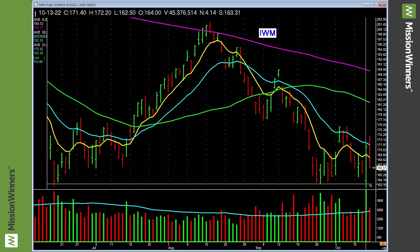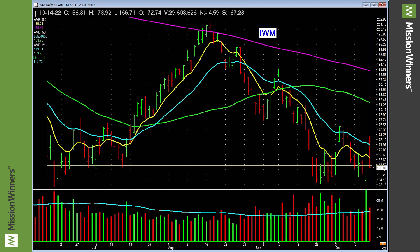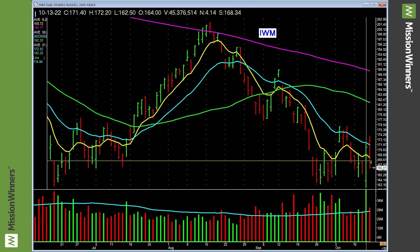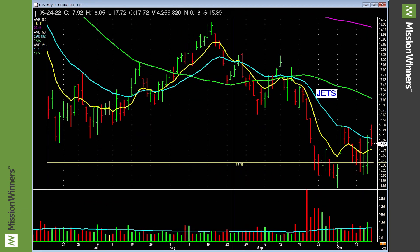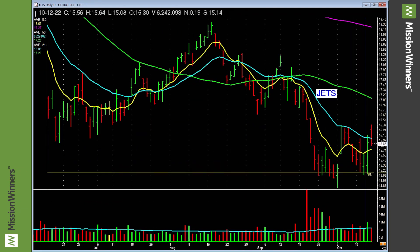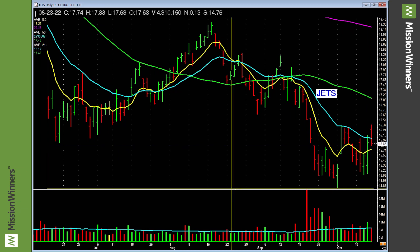Small cap rallied up strong on Thursday and gave a decent amount of it back, but it did demonstrate some decent power on Thursday. Small cap stocks — something to maybe take a look at. Airlines show a higher low — that's not too bad. It's demonstrating some strength relative to a lot of other industry sectors. Got ugly again on Friday though, so you've got to be cautious.